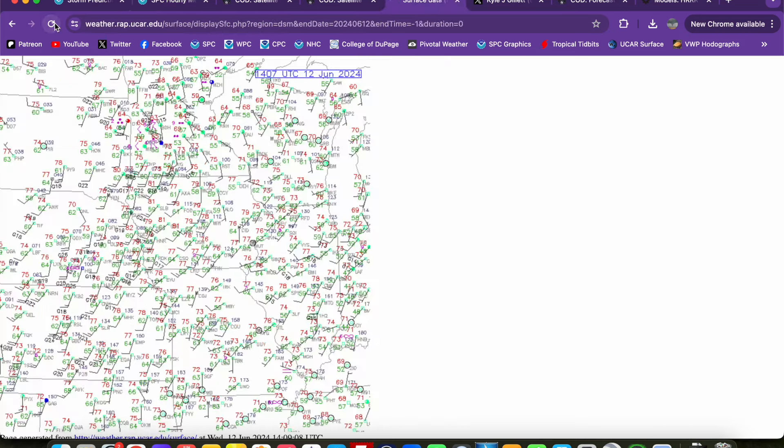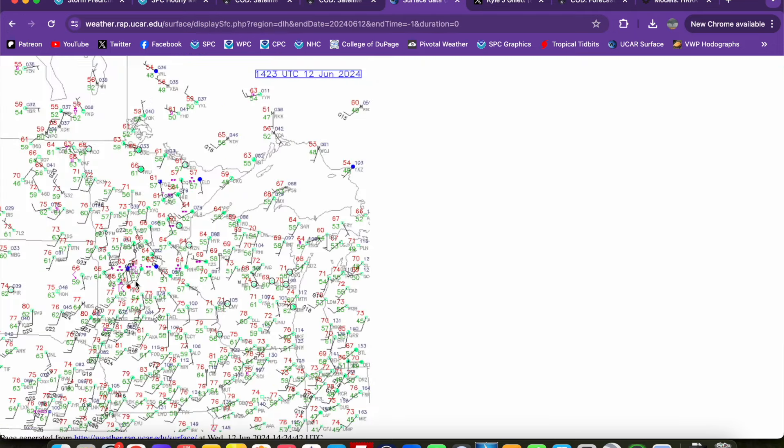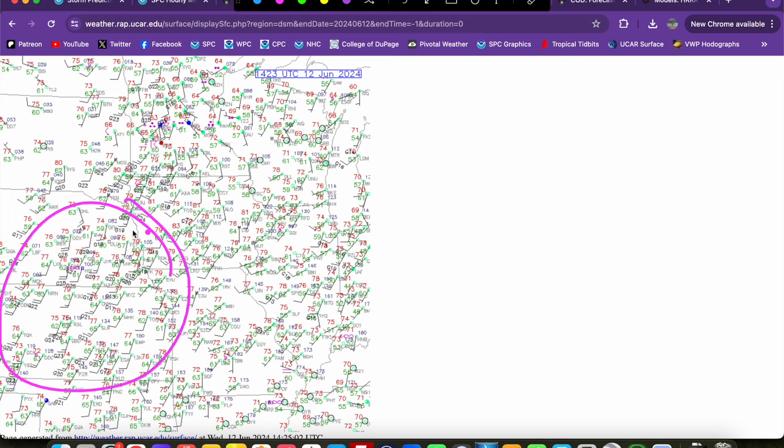Looking at raw surface data on our Des Moines sector, you can see where our moisture is located — a broad brush of 60s dew points up into the South Dakota area, the Dakotas, down in Nebraska, Kansas, Missouri, and Iowa. Up in our region of interest today, we still only see 50s dew points, very widespread 50s dew points across much of Minnesota. Looking at our Duluth sector, we do have some splotchy 60s dew points up in northern Minnesota, but overall moisture at this point is a little bit on the meager side. Given that we'll have southerly to south-southwesterly flow, we will have the opportunity for a little bit higher moisture to make its way into the region.